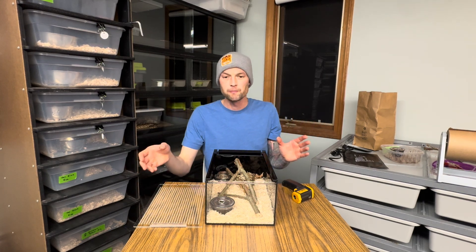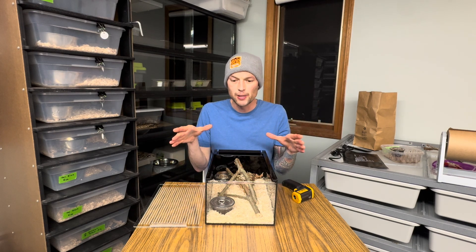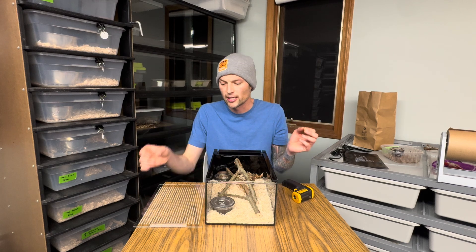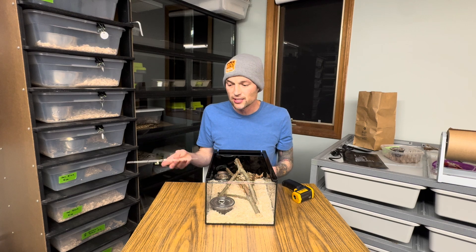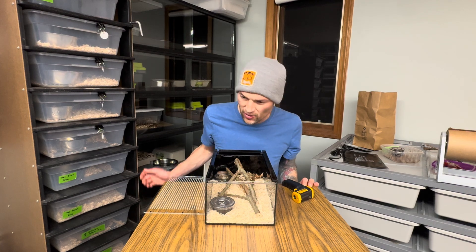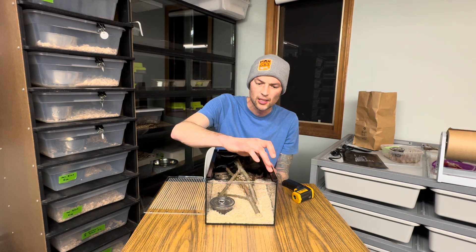What I came up with is recommending people use large food containers - something with surface area about the size of a sheet of paper - then melt tiny little holes in it for ventilation. Food containers are airtight and watertight so they're very secure. But that's really lacking in attractiveness, and I wanted something a little more, so I found these little acrylic cases which I think are going to be the foundation of my setup.